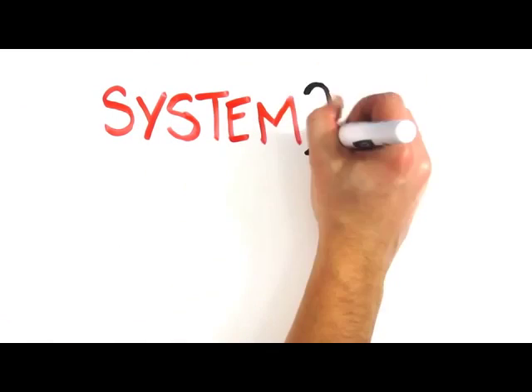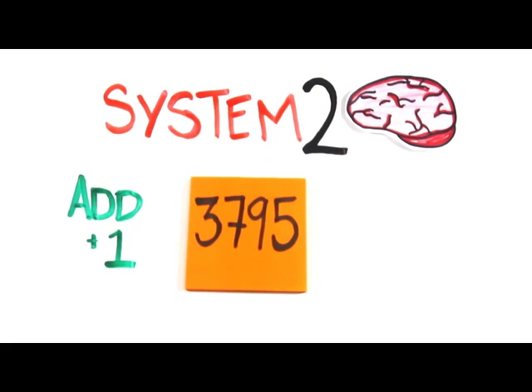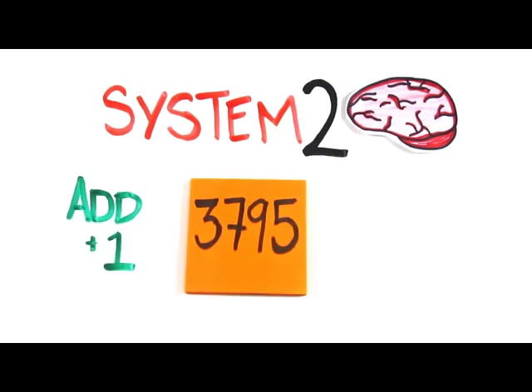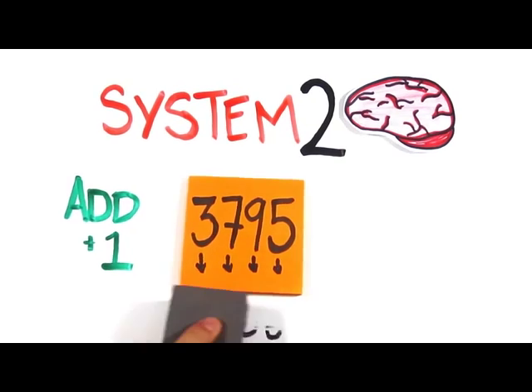Want to see your System 2 in action? I'll show you a string of four digits. You read them aloud, then add one to each of the original digits. If the card reads 3795, the correct response would be 4806. We'll then go to the next card and you'll do the same, followed by the next card. Ready? Go.